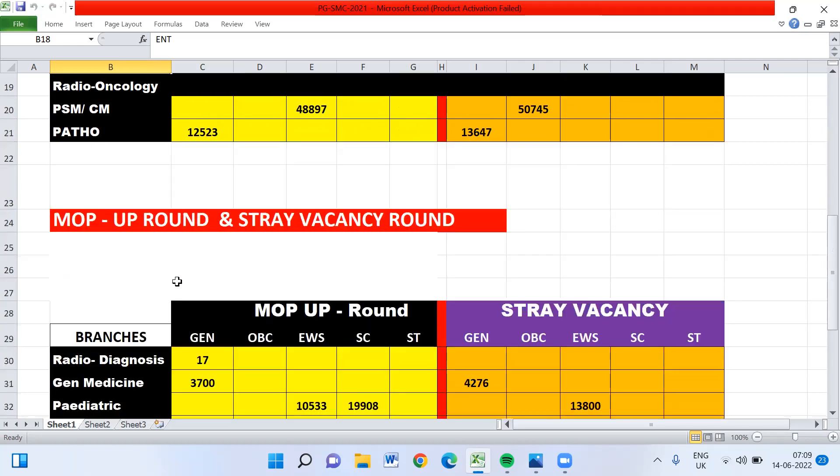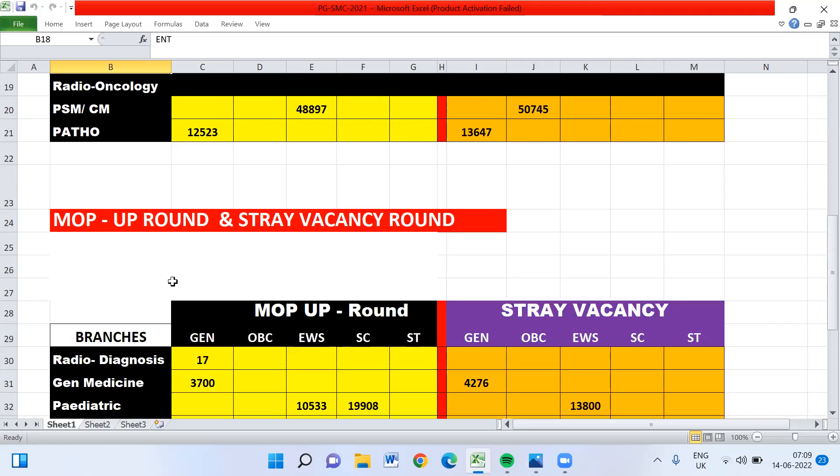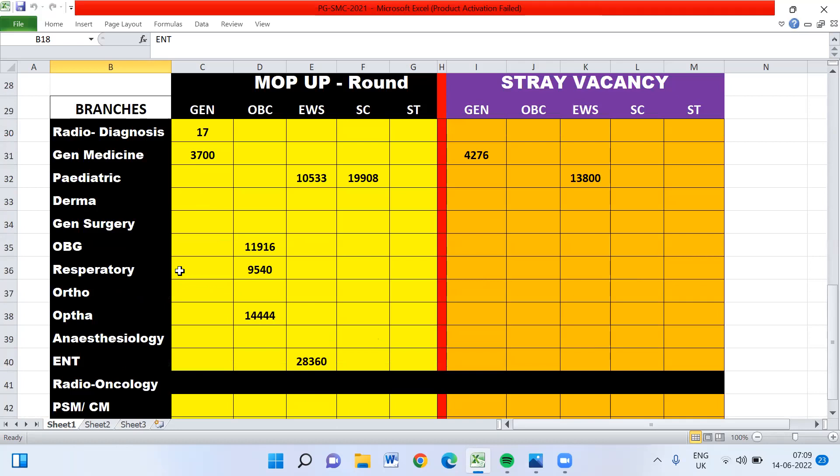You can take a screenshot of this data as it will definitely help for the upcoming admissions. In the Mop-up Round, 27 seats were allotted, and in the Stray Vacancy Round, only 11 seats were allotted. Candidates may not have joined because they were preparing for 2022 admissions counseling.